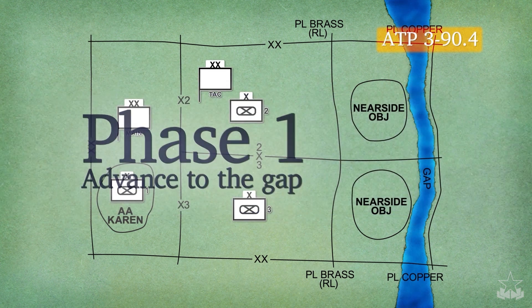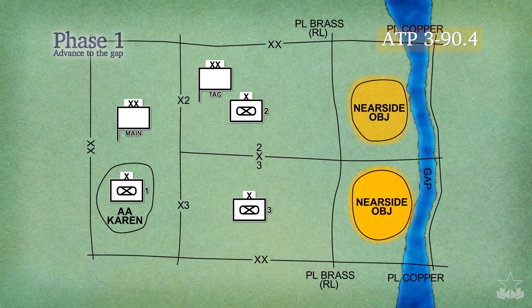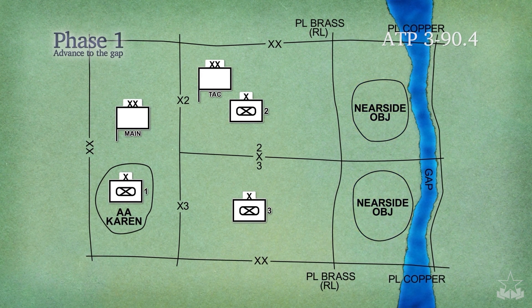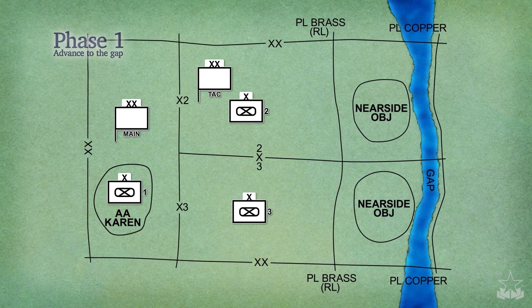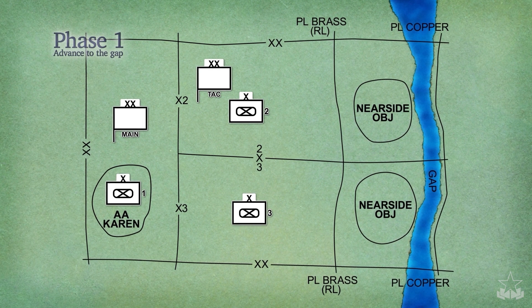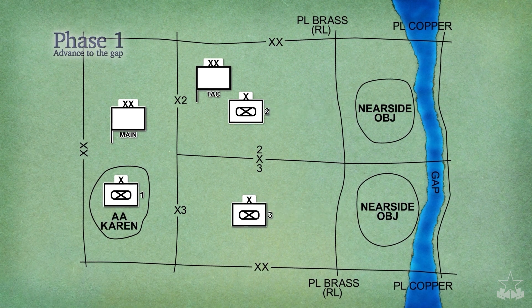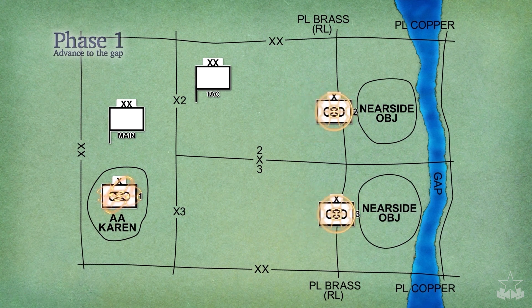Phase 1, advance to the gap, is the attack to seize objectives that secure the near-side terrain, which offers favorable crossing sites and road networks and provides enough area to stage crossing forces while preventing congestion and an undesirable massing of assets. The seizing of this terrain sets the conditions for the assault across the gap. Normally, the Division advances with two BCTs abreast and one trailing.